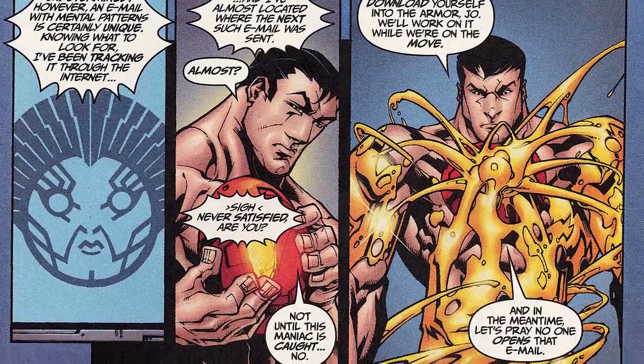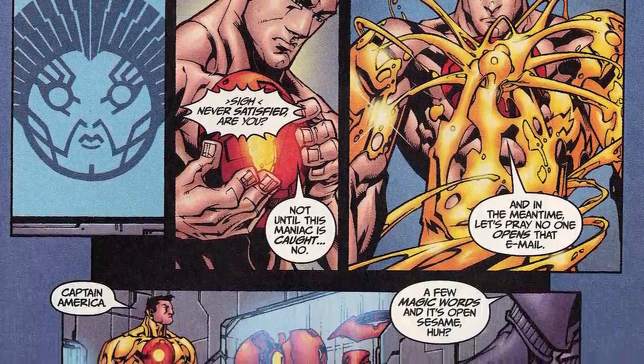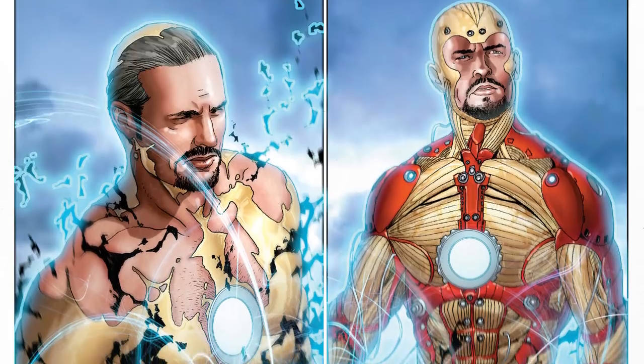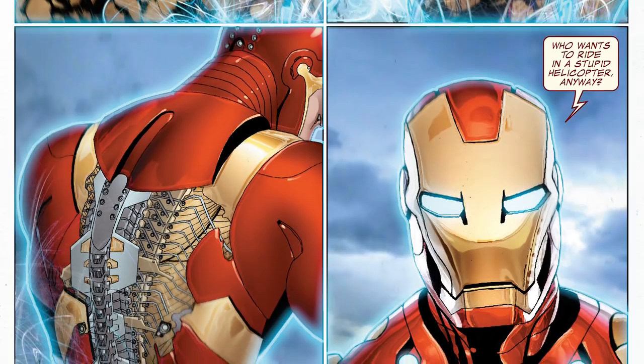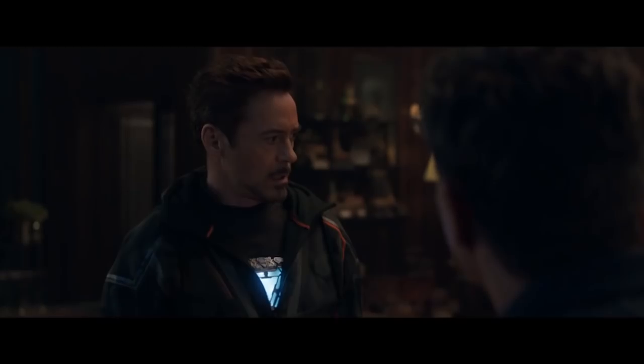Iron Man's skin armor debuted in 2001, and it was mostly housed in a small, self-contained unit that could release a simple, liquefied form of a suit around his whole body instantly. Later, Iron Man's bleeding-edge armor would do something similar, except it formed a complete suit of armor, and it was housed in the hollows of Tony's bones, rather than in an oversized locket. Kind of gross, but anything to not have to wear gaudy, glowing jewelry, right?